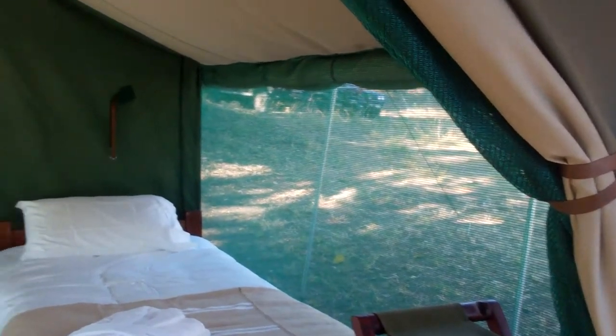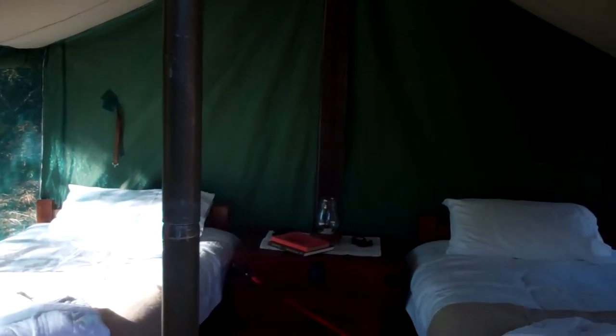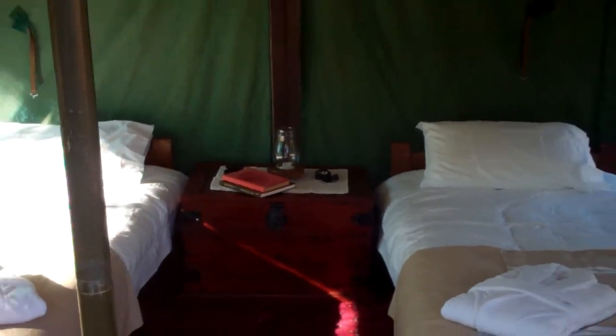At night we can roll the sides down to keep the heat in on cold nights, and people can feel protected if they're feeling a bit nervous. There's a big trunk at the end. That's the inside of our tent.